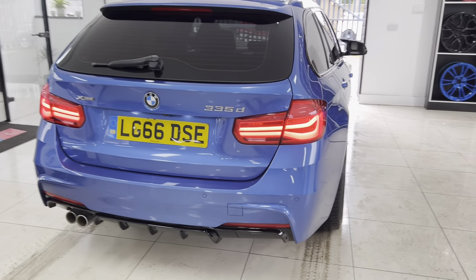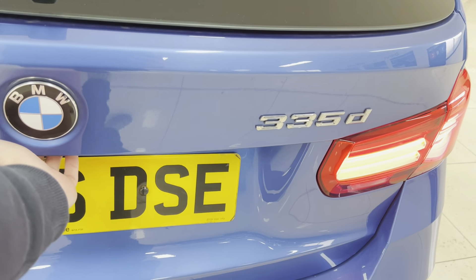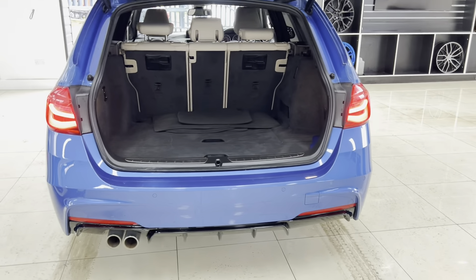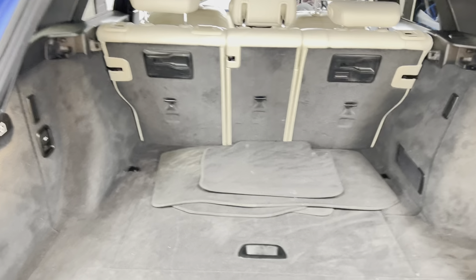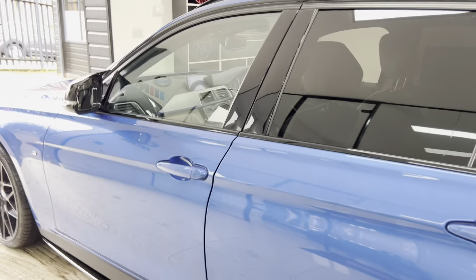Round at the back you can see the rear diffuser. This car has got the front and rear parking sensors along with the rear camera and parking assist, which we'll show off to you in a moment. Nice big boot size with folding rear seats as well as underfloor storage.